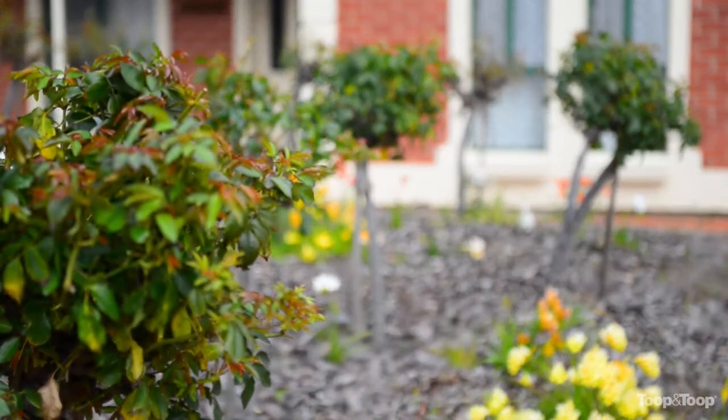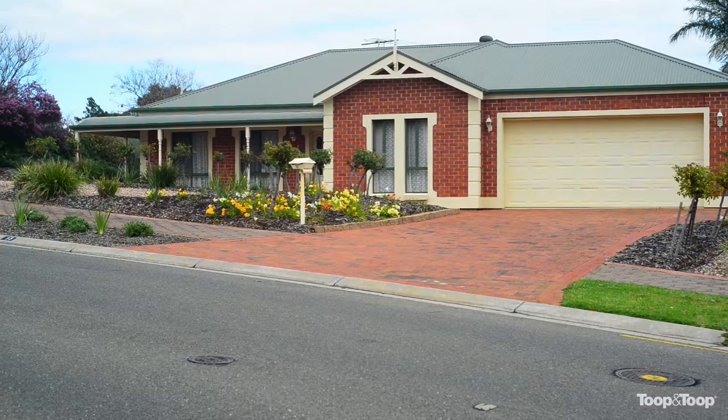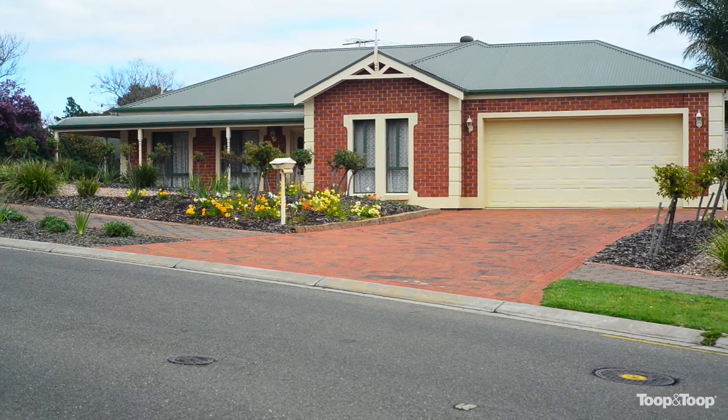I'm Wayne Lanz and welcome to number 13 Bayview Crescent at Goldview Heights. This is a traditional family home situated on a 1300 plus square metre block.